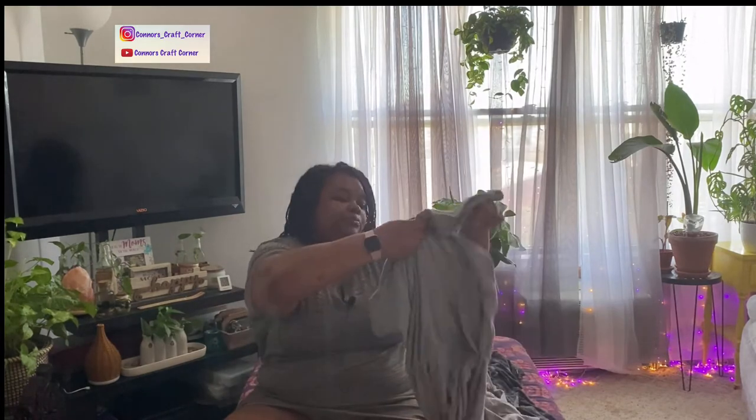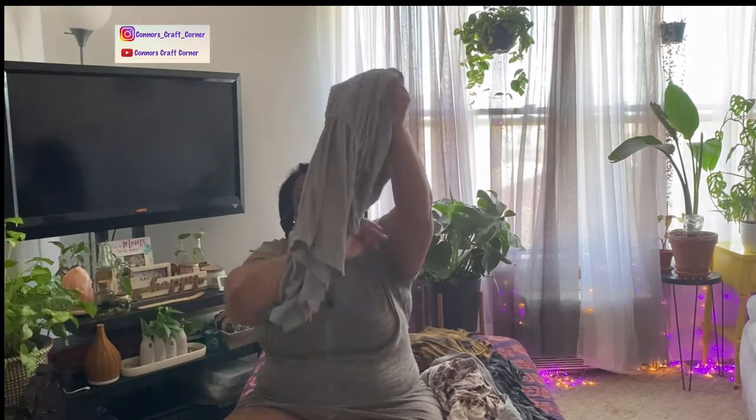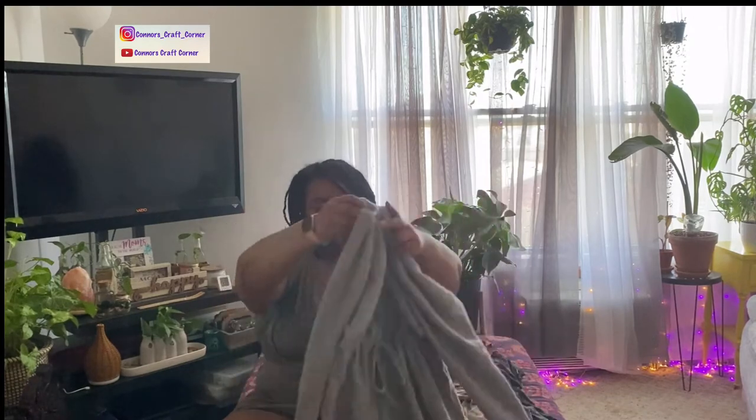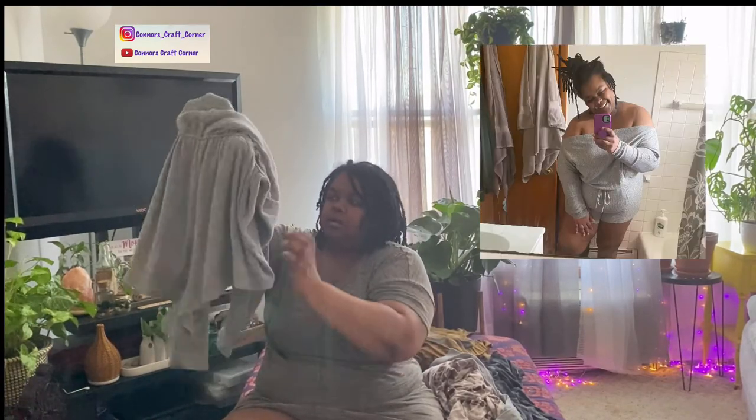This next one is actually a romper — an off-the-shoulder romper. I did wear this one already. It has this nice banding on the sleeve so it's tight around your arm and comes down low on your hand. It has a tie in the front but it's not a working drawstring, which I don't really like — I wish you could cinch it how you wanted. This one is a 3X and if you can see how long the crotch is, it fits kind of funky in the back, so I'd definitely size down.